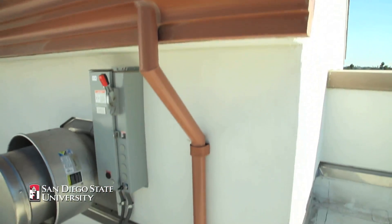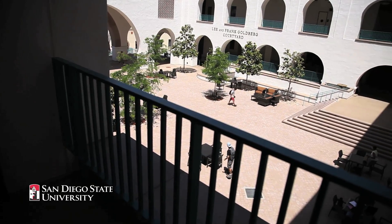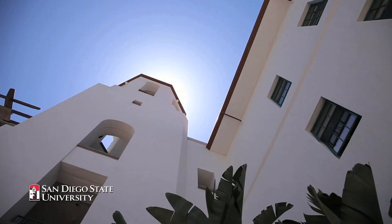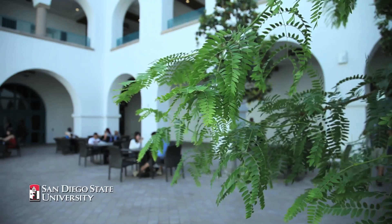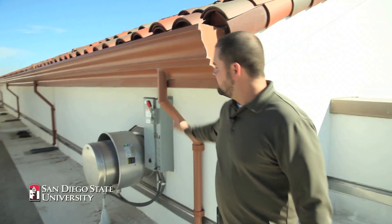Currently we're standing up here on the roof of the student union. All the water that rains here on the building ends up getting collected in 150,000 gallons of storage tanks down in our main courtyard, so basically we're using free water to water our plants here at the building.